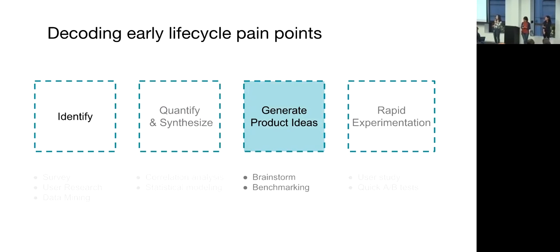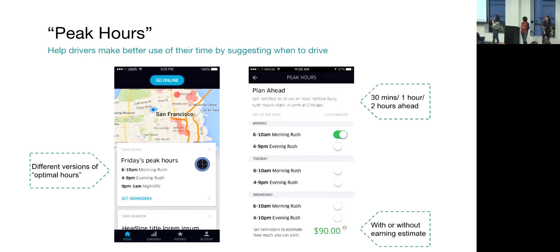After that, with a key short list in hand, the product team will get together and brainstorm new ideas. Then lastly, we start to build prototypes and test out our ideas through rapid experimentation. I will elaborate on this stage a little bit with a real example.